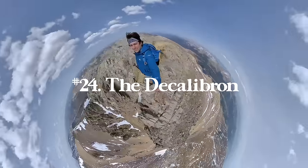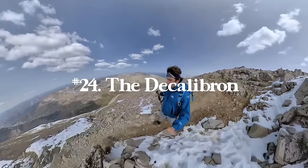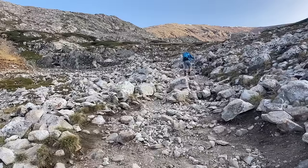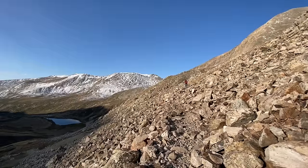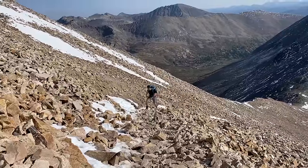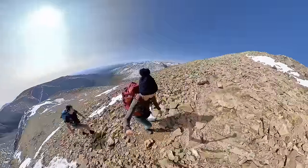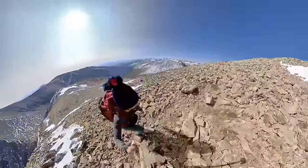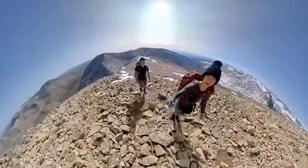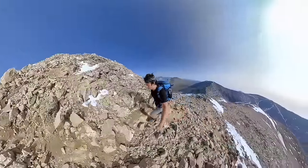Number twenty-four is the Decalibron in Colorado — an awesome hike for climbing a bunch of 14ers, mountains standing over 14,000 feet. Colorado has 58 of them, and on this hike you'll summit Democrat, Cameron, Lincoln, and Bross. It's a class two scramble — Bross is a little dicey with very loose rock, but anyone can do it with care. In my opinion, go clockwise and descend down Bross. This one is seven miles with 3,136 feet of elevation gain.